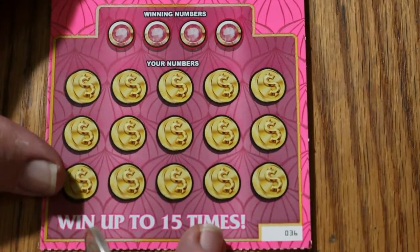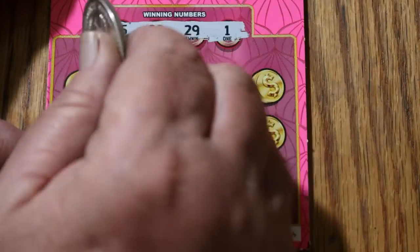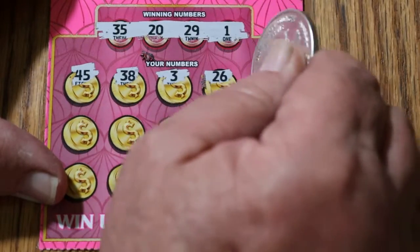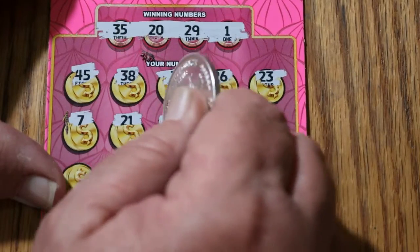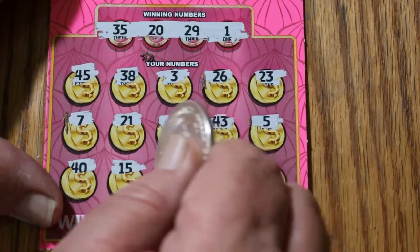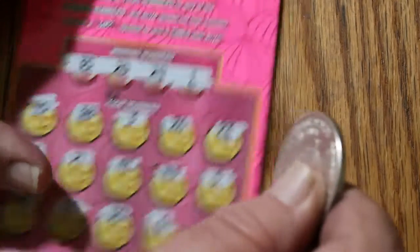Ticket 36 — can we get it back to back? Numbers: 35, 20, 29, and 1. Board: 45, 38, 3, 26, 23, 7, 21, 41, 43, 5, 40, 15, 30, 6, and 34. Nothing on that one.